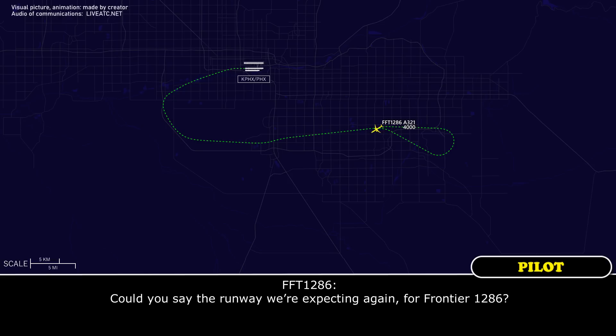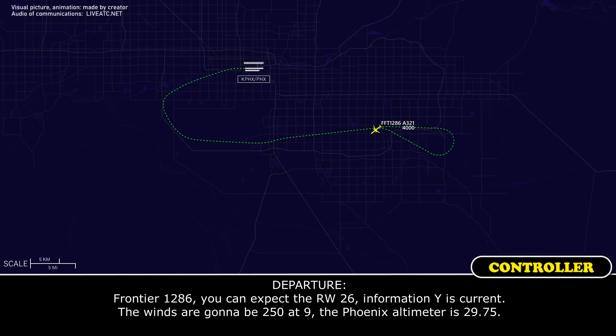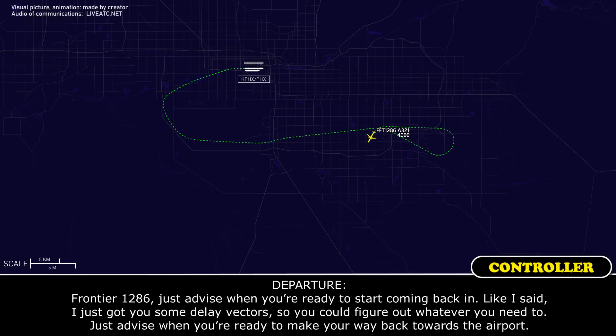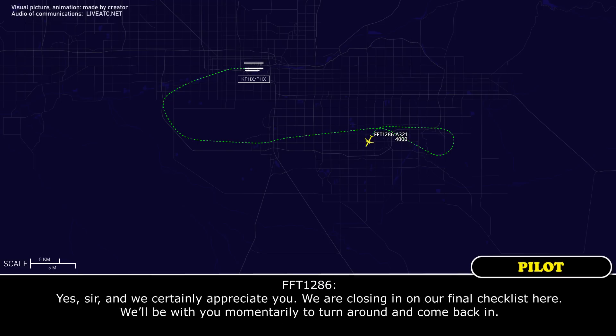Can you confirm the runway we're expecting, Frontier 1286? Frontier Flight 1286, you can expect runway 26. Information Yankee is current. Winds 250 at 9. Phoenix altimeter 29.75. We're expecting runway 26, Frontier Flight 1286. Just advise when you're ready to start coming back in. I've got you some delay vectors so you can figure out what you need. Yes sir, we certainly appreciate it. We are closing in on our final checklist and will be with you momentarily to turn around and come back in.